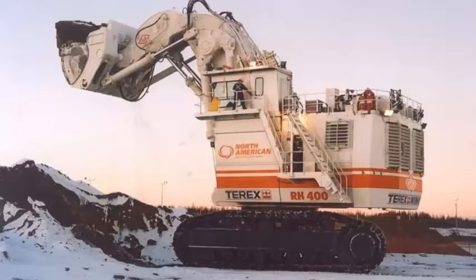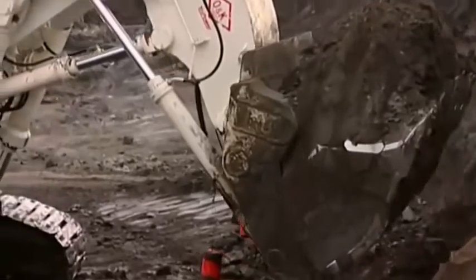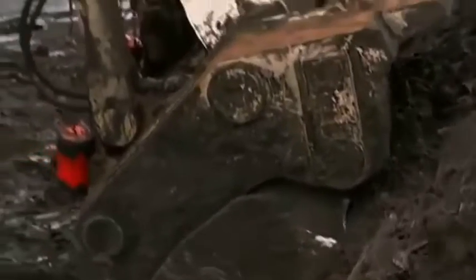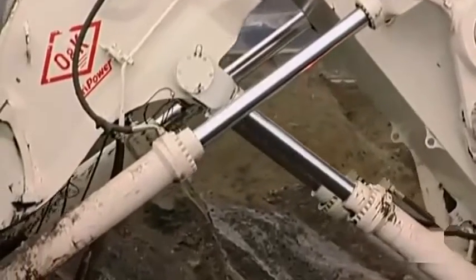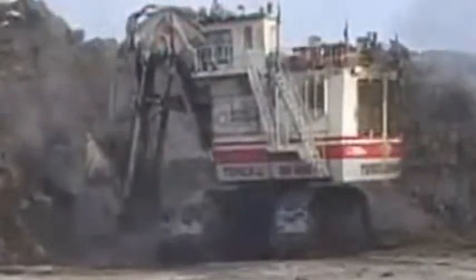Another important feature of the Terex RH-400 is its hydraulic system. The excavator is equipped with four hydraulic pumps that provide ample power to the shovel, arm, and other hydraulic components. This hydraulic system allows the excavator to perform a variety of functions, including digging, loading, and unloading. Furthermore, the hydraulic system is designed for reliability and durability, ensuring that the Terex RH-400 will continue to perform at its best even after years of heavy use.